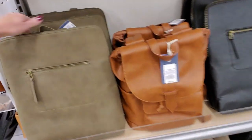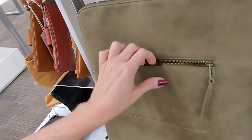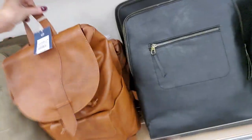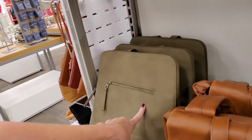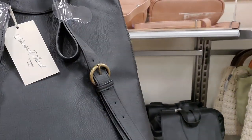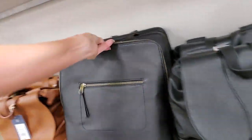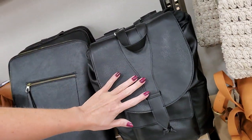And then we have some other bags — this is a backpack. It's like a little backpack but it's flat mainly. It has a little zippered pocket there. This is $34.99 for another little backpack. They have it in this greenish color or black as well.